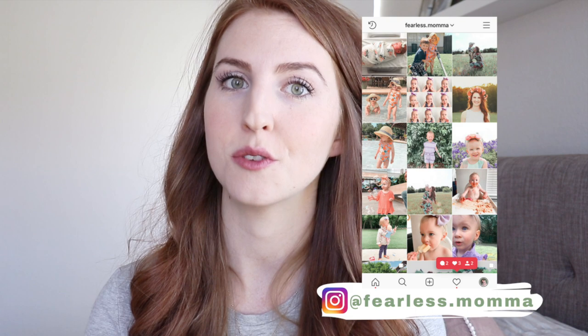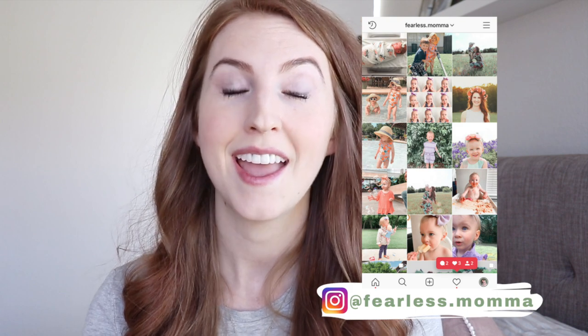My name is Dancy Pinkston, also known as Fearless Mama. On this channel, I like to talk about birth topics, mindset, pregnancy, and motherhood. So if you're interested in joining along, please hit that red subscribe button down below and we'll get started on this video.